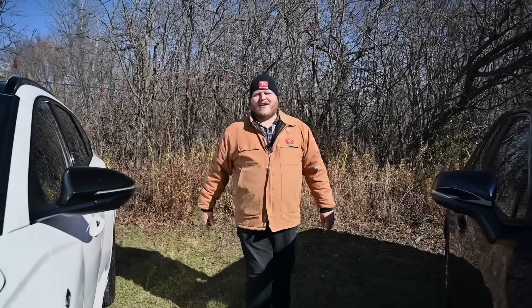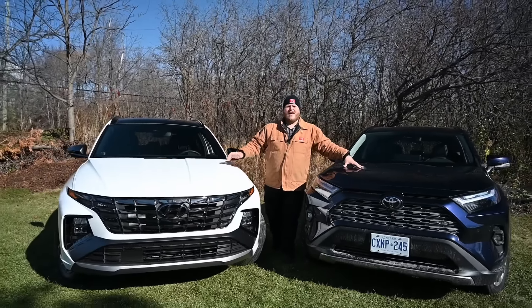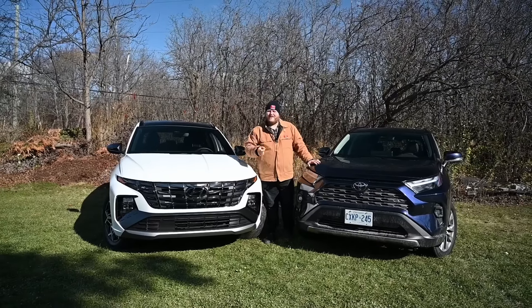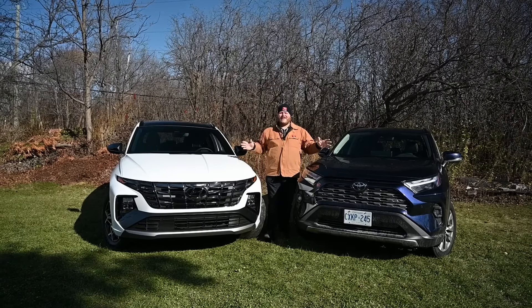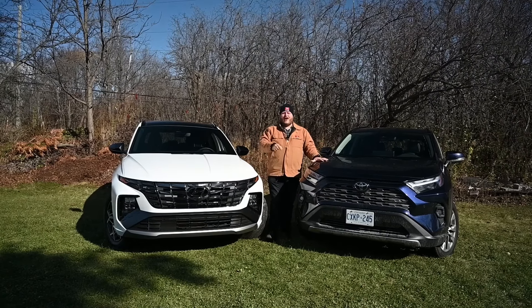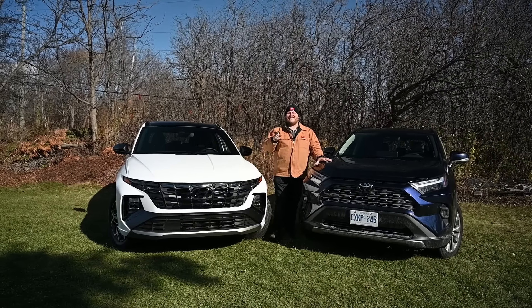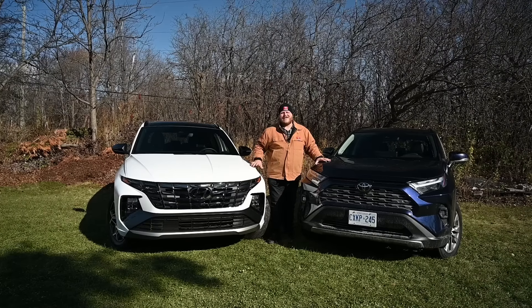Hi folks and welcome to the Truck King YouTube channel. Today we're looking at a pair of midsize crossovers — the Toyota RAV4 on my left and the Hyundai Tucson on my right. My mom and dad are actually looking to purchase one of these two crossovers, so in this video we'll go over all the features and details, and then we'll get dad to weigh in on which one they're leaning towards purchasing.